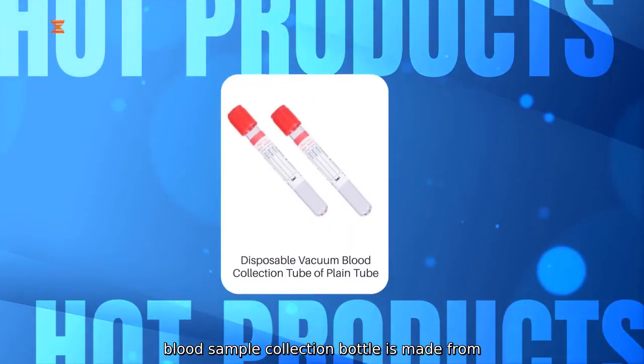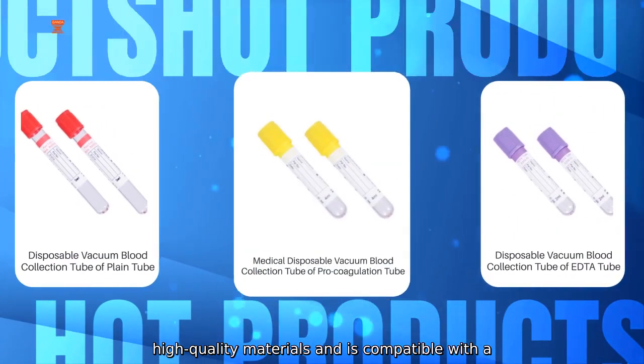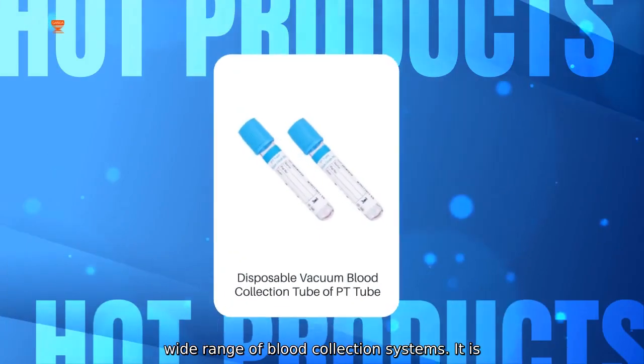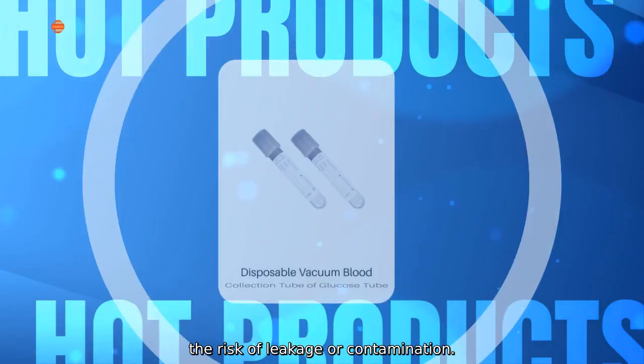Our Custom Blood Sample Collection Bottle is made from high-quality materials and is compatible with a wide range of blood collection systems. It is designed to securely store blood samples without the risk of leakage or contamination.